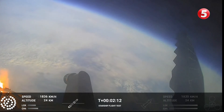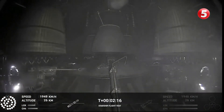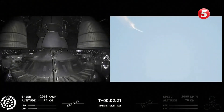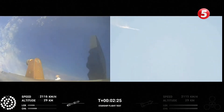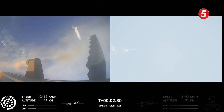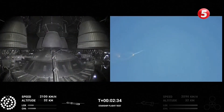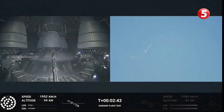On-board view from Starship. There are views of the Raptor engines on the second stage as we prepare for stage separation. After stage separation, the first stage will flip and begin a boost-back maneuver for landing in the Gulf. Continuing to fly — two minutes 40 seconds. Let's get ready for main engine cutoff.